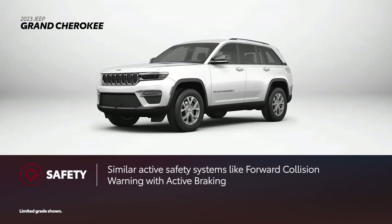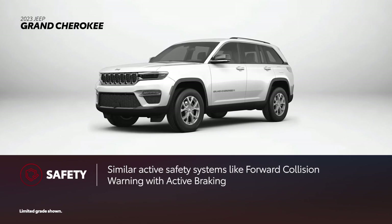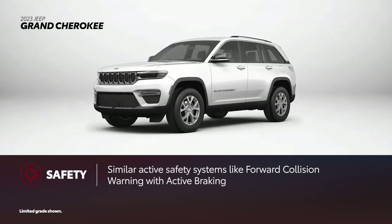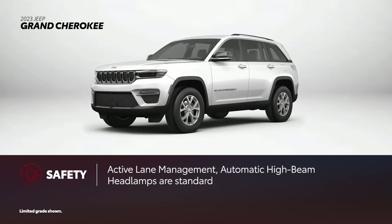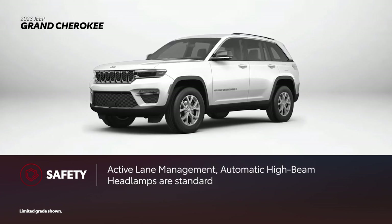The new Grand Cherokee comes with a slate of safety features like those in Highlander, including forward collision warning with active braking, active lane management, automatic high-beam headlamps, and adaptive cruise control with stop.